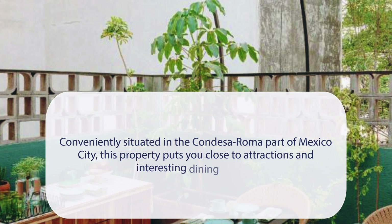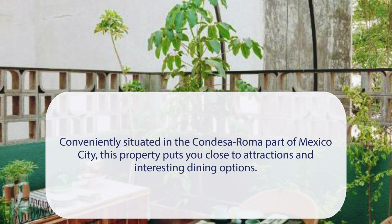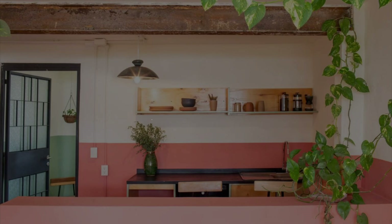At Hotel San Fernando, conveniently situated in the Condesa area of Mexico City, this property puts you close to attractions and interesting dining options. It has a pretty good location.